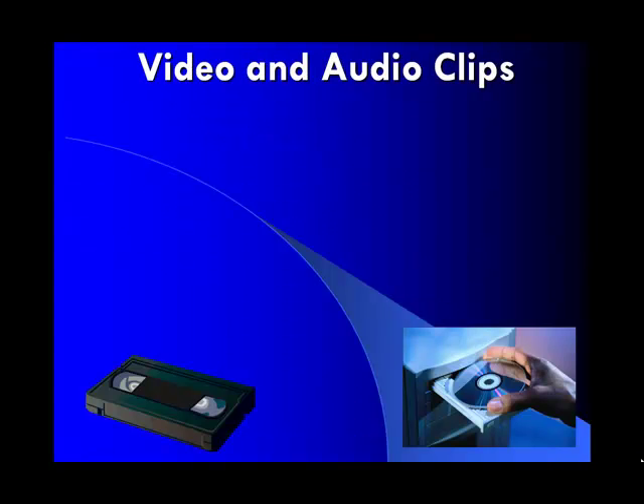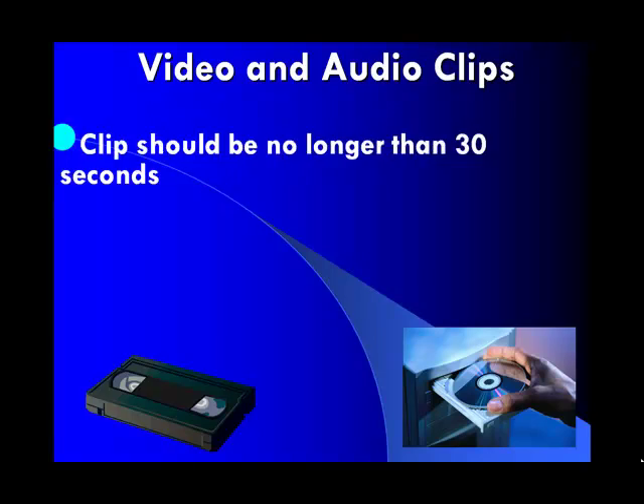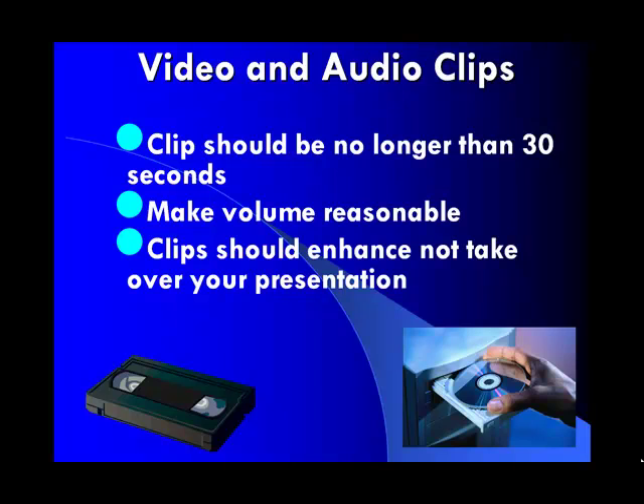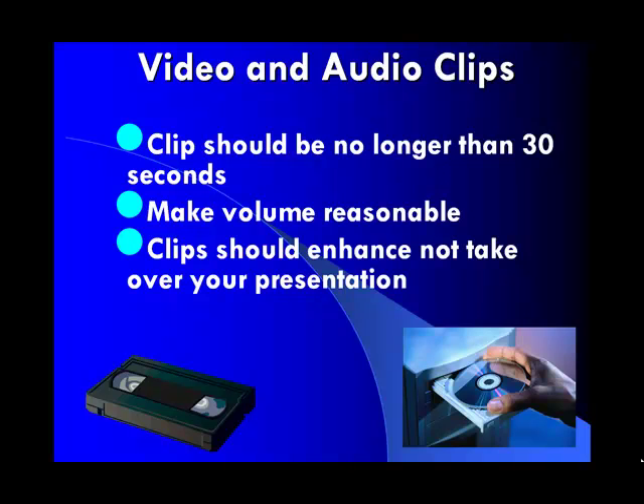You can use video and audio clips. If you use a clip, it should be no longer than thirty seconds or you're going to lose your audience's attention. Make sure your volume is set to a reasonable level, and make sure that the clip doesn't overtake your presentation — it should merely be there to enhance what you're already showing the audience.